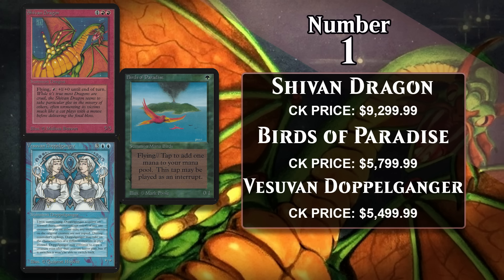Birds of Paradise costs 1 green and is a 0/1 flyer that can tap for mana of any color. Of these three, it's the card that is most relevant in today's 60-card formats and Commander, and it also has the most extensive tournament history — it's simply one of the best mana dorks around, letting you easily play out more powerful spells a turn ahead of your opponent. The Doppelganger costs 3 generic and a blue, enters as a copy of any creature on the battlefield except it doesn't copy that creature's color, and at the beginning of your upkeep you may have it become a copy of target creature — essentially always becoming as good as the best creature on the battlefield. It's the only one of these three on the Reserved List, though Shivan Dragon and Birds of Paradise are more expensive because they were actually good, and Birds of Paradise is still really good today.